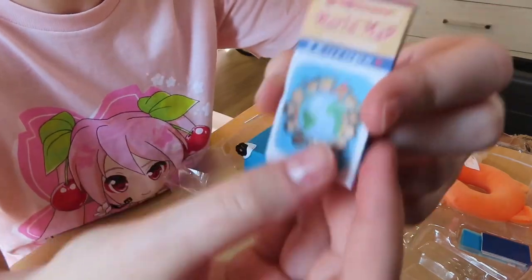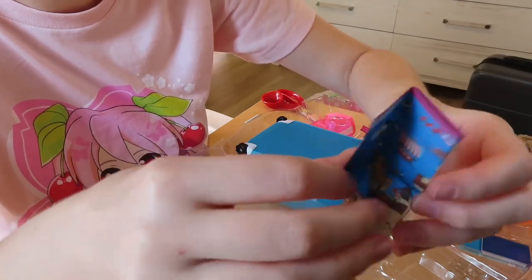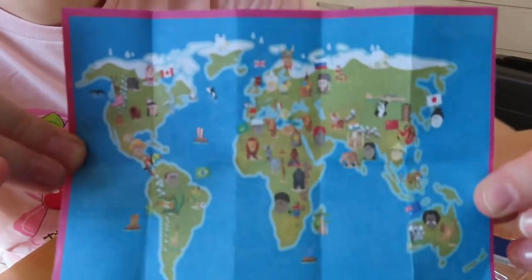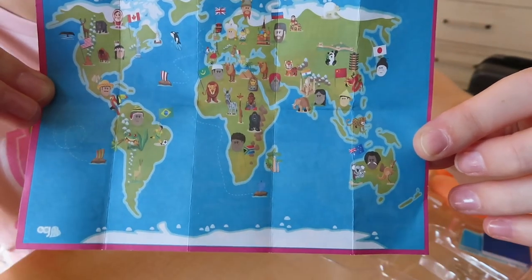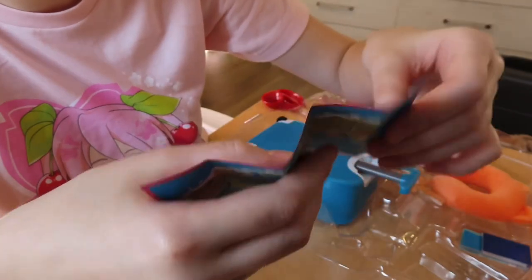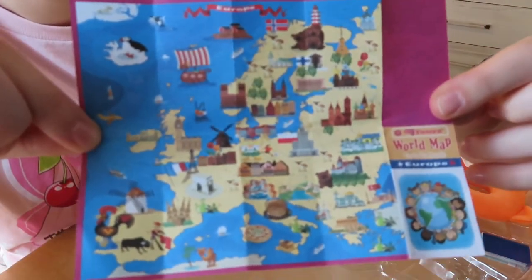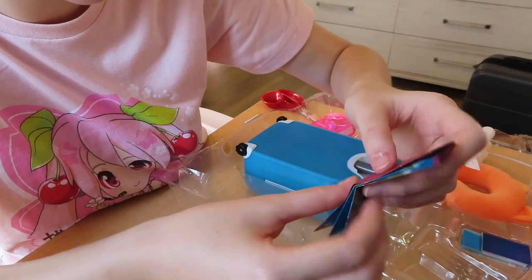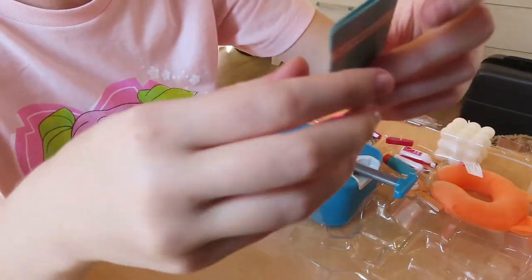Next it's a world map — we are really getting educated! I have to unfold it. It has types of people and the native animals to their area, which is very cool, and their flags for the big countries. On the other side this is Europe — I think that's where we're going for this trip. It has the animals, the food, and the things you'll be seeing. That's cute!